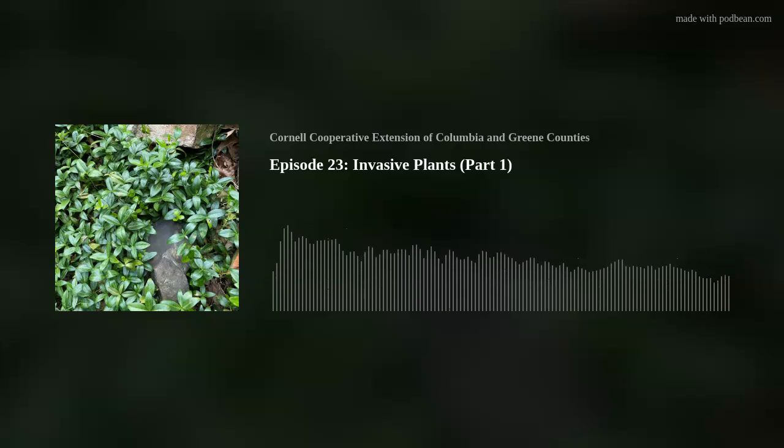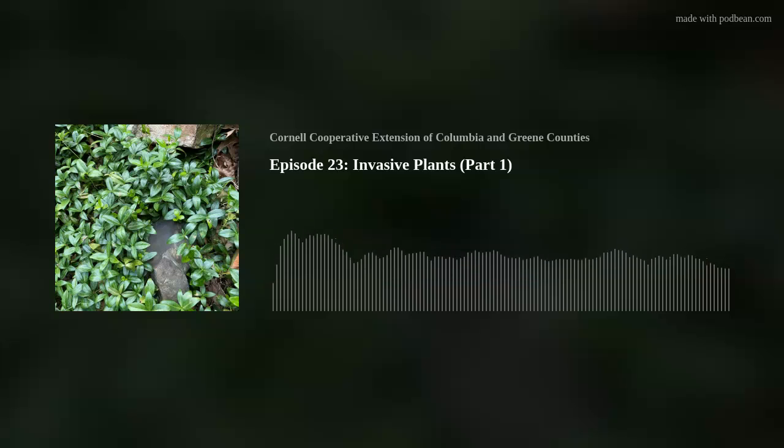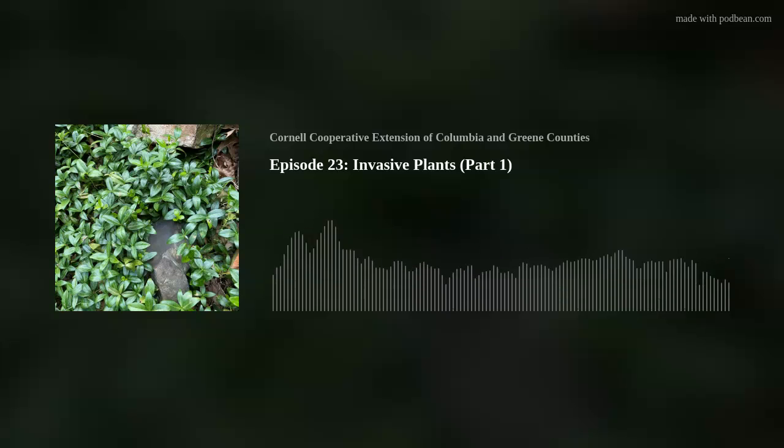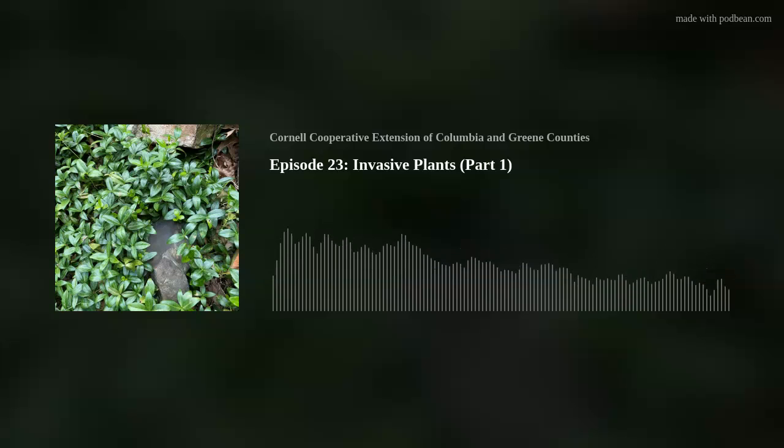That concludes another episode of Nature Calls, conversations from the Hudson Valley. Thank you to Sandra Linnell and Devin Connolly from Cornell Cooperative Extension of Columbia and Greene Counties for production support, and a special thank you to our listeners. You can find links to topics mentioned in this episode at ccecolumbiagreen.org. Comments and suggestions for future topics may be directed to columbiagreenemgv at cornell.edu or on the CCE Master Gardener Volunteers of Columbia and Greene Counties Facebook page.